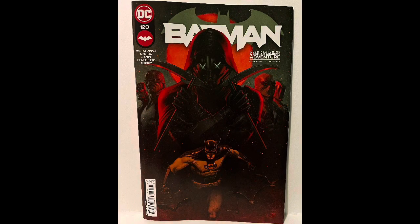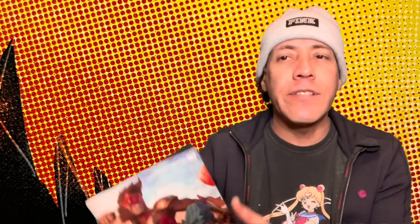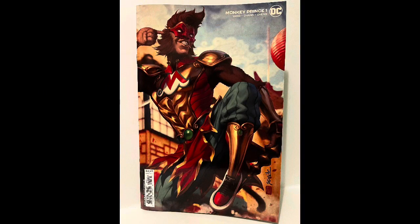Like most weeks, I have no Marvel books, so let's skip straight to DC. I got the new issue of Detective Comics, the new issue of Batman, and rounding out DC, the first issue of Monkey Prince.